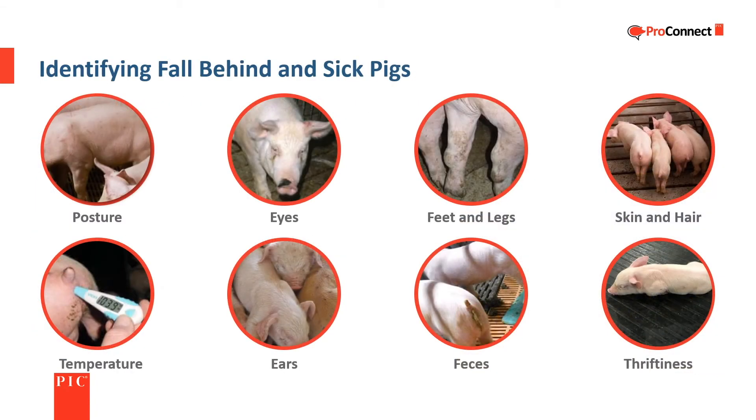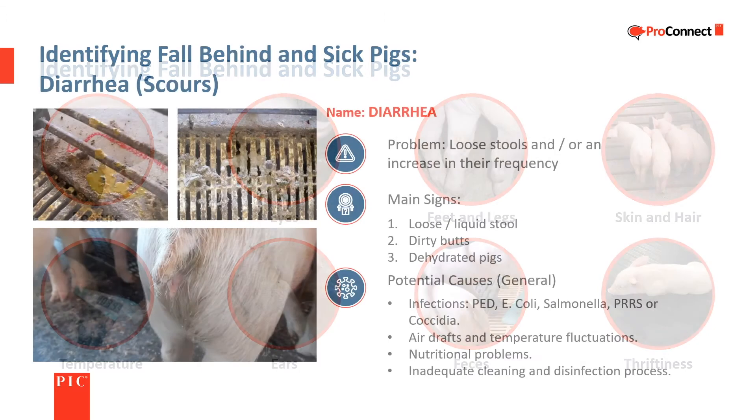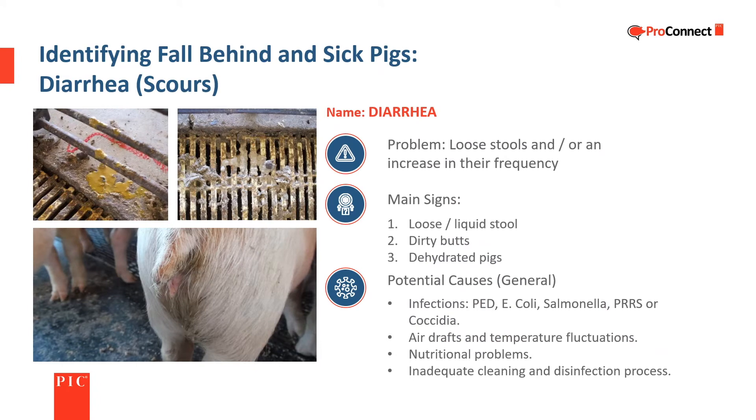Early identification of fall-behind and sick pigs is an important part of good animal husbandry. It takes time to learn what to look for and recognize issues in their early stages. Treatment is farm- and company-specific and will depend on multiple factors. Diarrhea or scours is more commonly found in younger pigs but can occur throughout the growing cycle. In its early stages it may be hard to identify which pig is scouring, and causes range from infections to barn environment to nutrition.